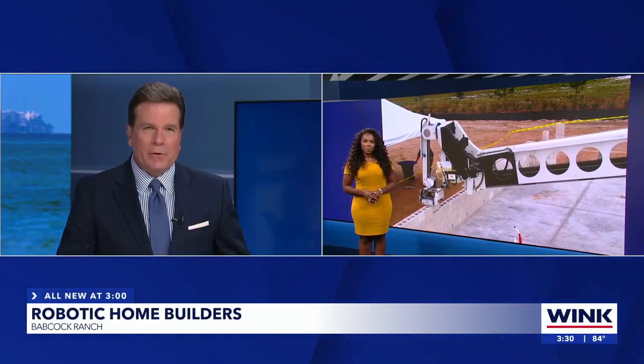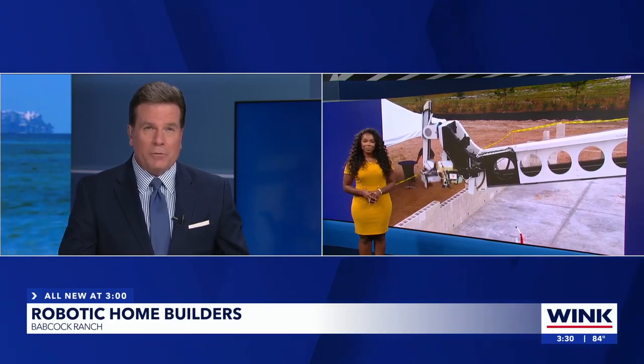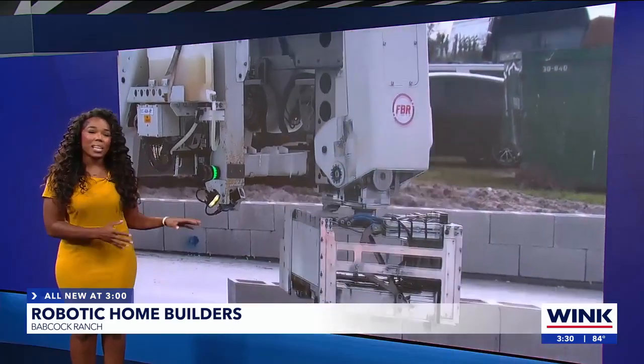We News reporter Zoe Warner joins us now in studio. You saw this tech up close, and yes, it's crazy how it all works.